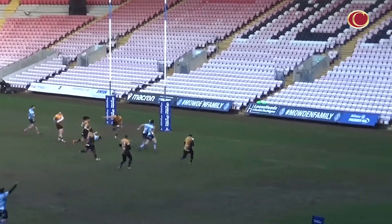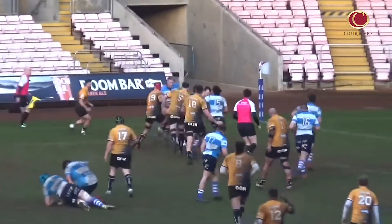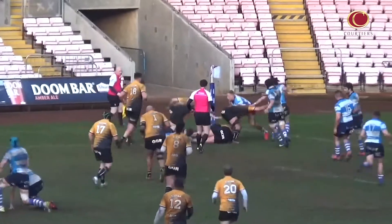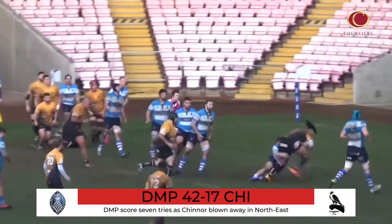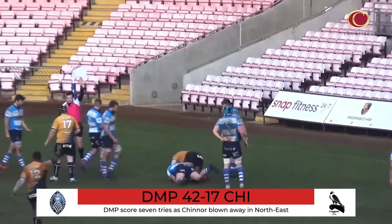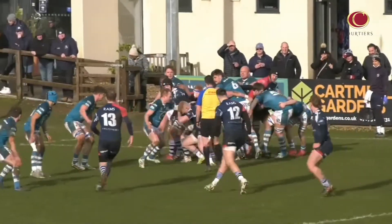Having raced into a comfortable lead, Chinnor's George Burton latched onto a loose pass to intercept and get the visitors on the board. However, normal service resumed before half time as Ralph Appleby added try number five to the host tally. In the second period, Cameron Terry and Fred Tuolangi did cross for Chinnor, but it wasn't enough for the away side to seal a bonus point, whilst DMP clinched successive home wins for the first time since October.